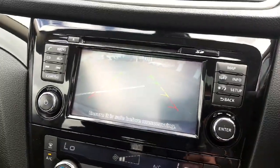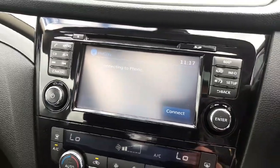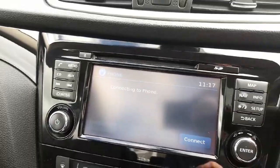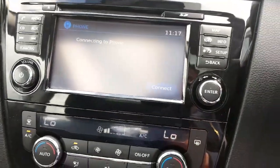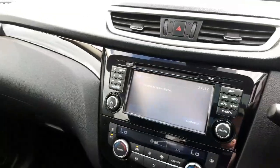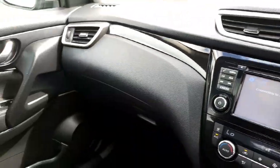You have a reversing camera which is very handy, plus radio, Bluetooth, and all the usual bits and pieces you'd expect. There's a lovely high-gloss black finish to the dash leading on to the doors.